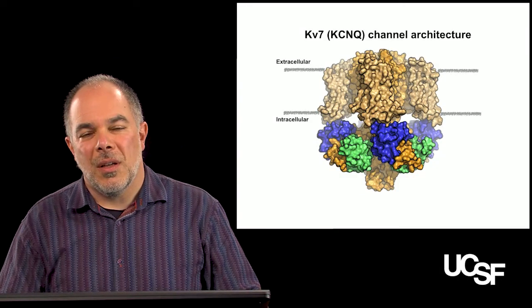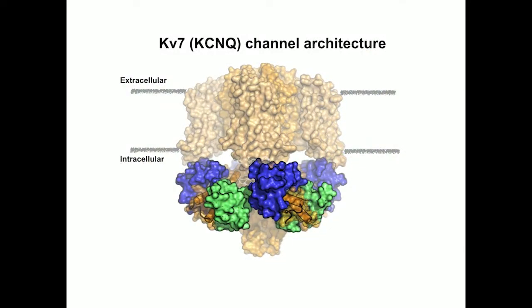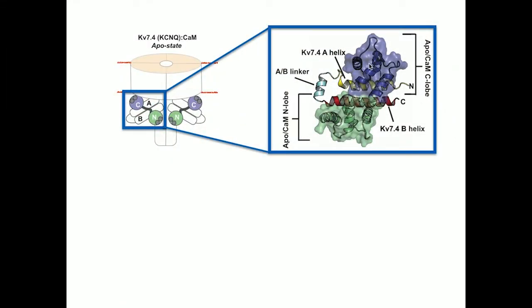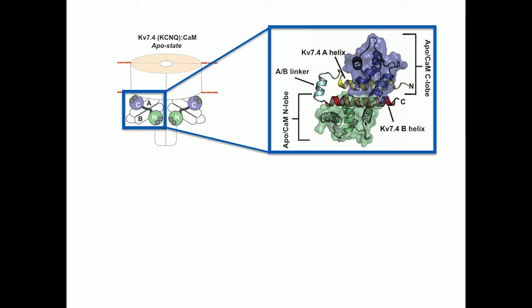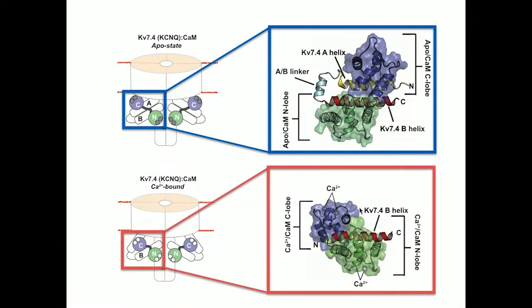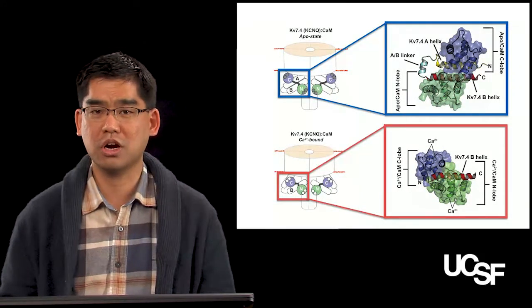Our studies start with a focus on understanding the structures and structural transitions that occur between the apocalmodulin state and the calcium calmodulin state in the context of the full ion channel, shown here. To understand how calcium-derived change in calmodulin affects the KV7 and calmodulin interaction, we determined the structure of apocalmodulin that does not have calcium ion and the KV7.4 AB domain complex using X-ray crystallography. We found that apocalmodulin forms a clamp conformation that embraces KV7.4 A and B helices.